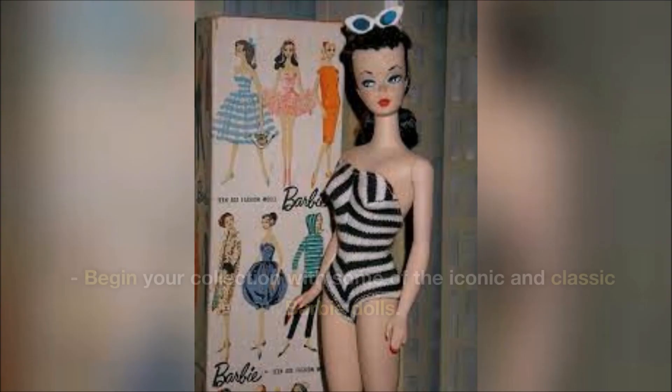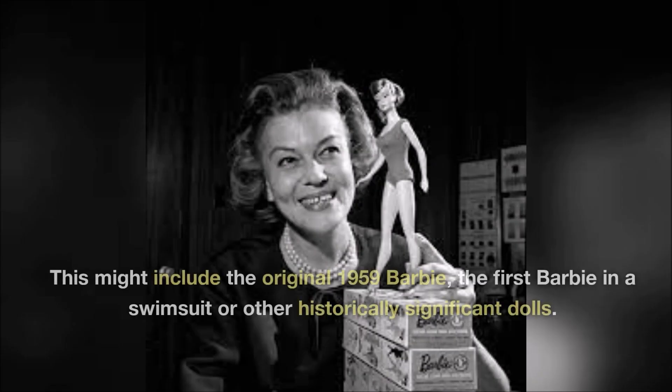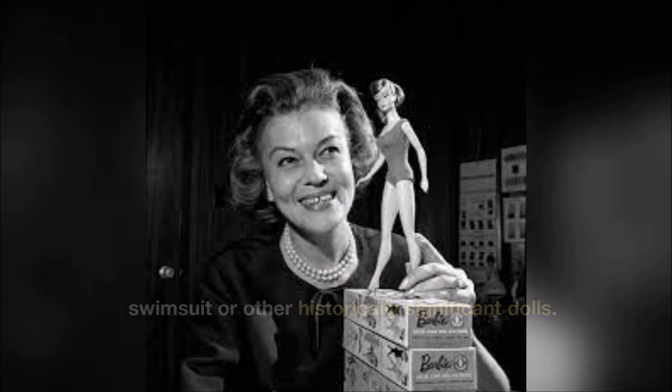Start with the basics. Begin your collection with some of the iconic and classic Barbie dolls. This might include the original 1959 Barbie, the first Barbie in a swimsuit, or other historically significant dolls.